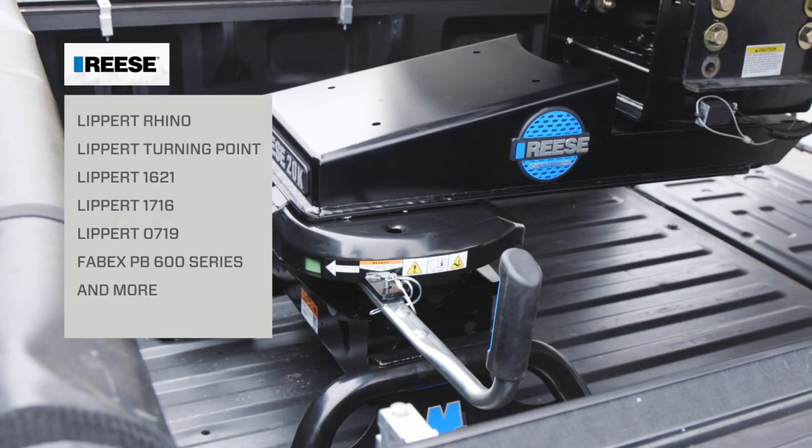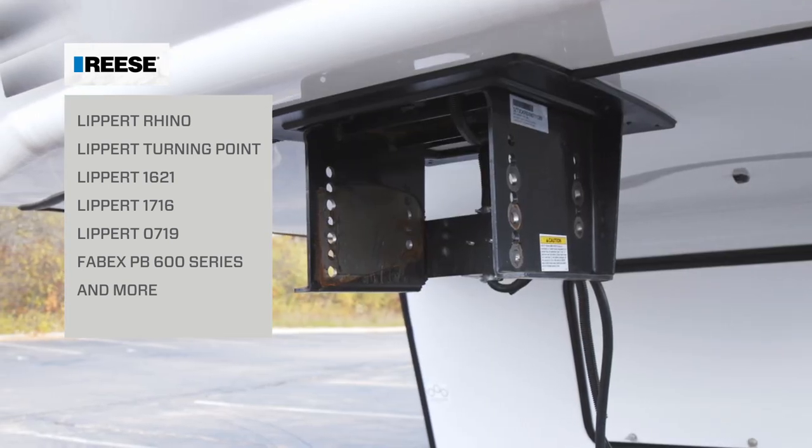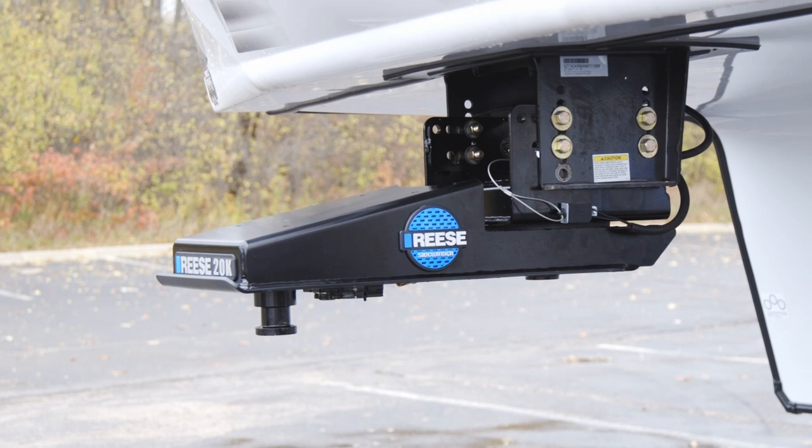The Reiss Sidewinder works with the most popular fifth wheel systems on the market today, including the Lippert turning point and Rhino patterns, and is virtually maintenance free.